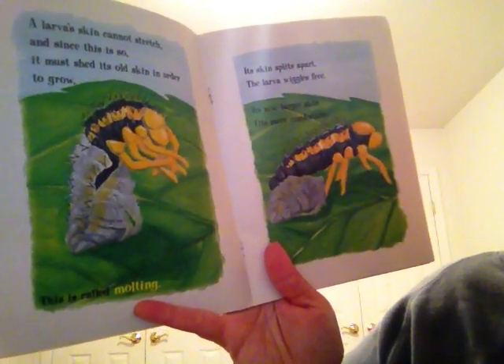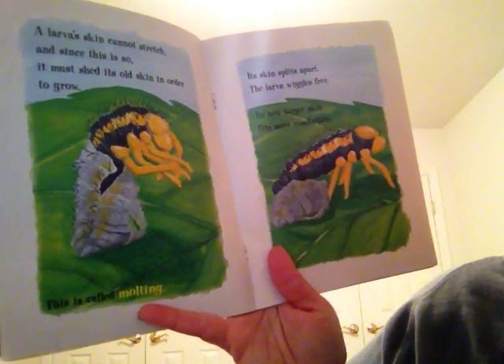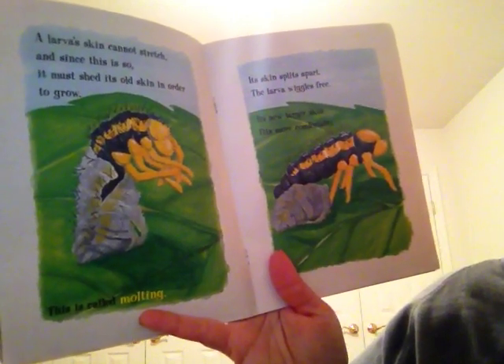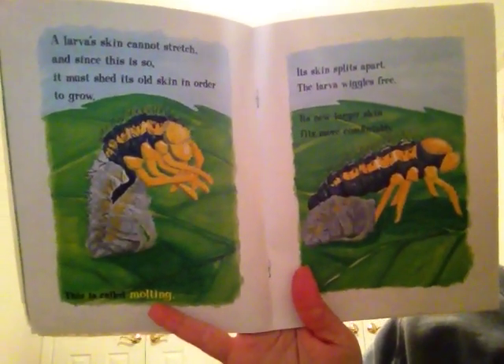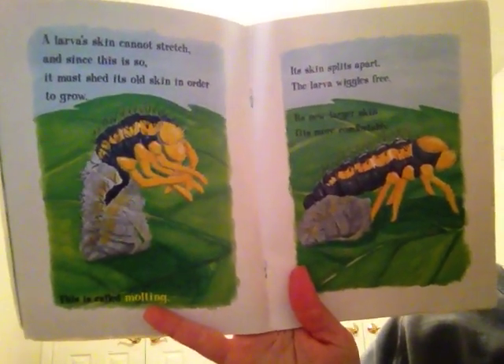Its skin splits apart. The larvae wiggles free. Its new larger skin fits more comfortably. We just learned about somebody else who does this — caterpillars, right?